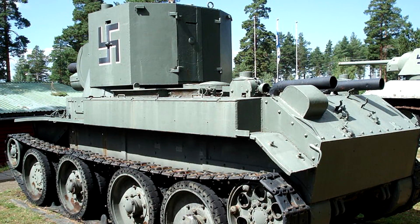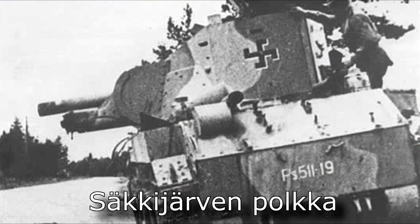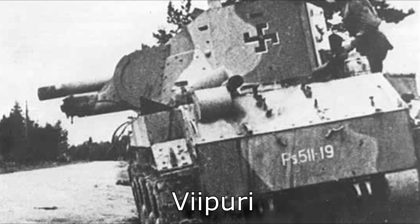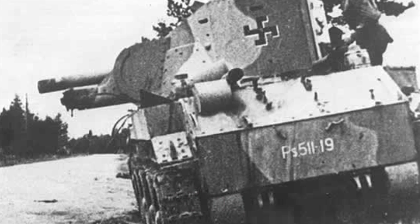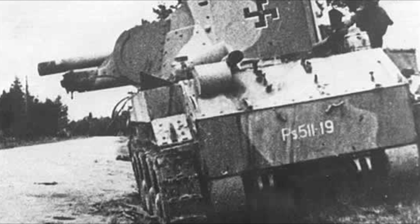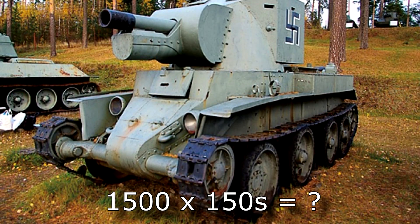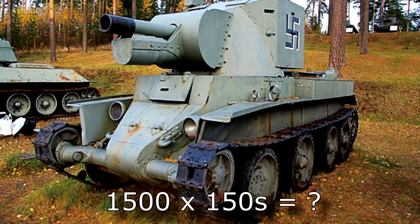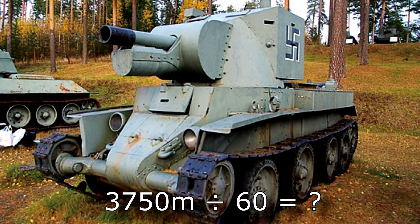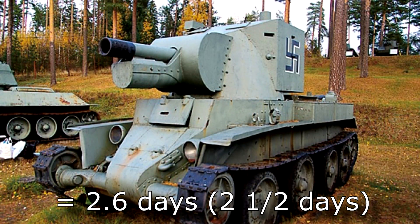Only 18 BT-42s were made, and one of them is still somewhere in Finland. Fun fact: the song playing in the background — a traditional Finnish song, name on screen — was used to jam Soviet radio-controlled mines. When the Finns recaptured a city (name on screen), they discovered the Soviets had left radio-controlled mines. By playing this song on the same frequency as the mines, they could effectively stop the Soviets from detonating them. The song was reportedly played 1,500 times. At an average length of 150 seconds per play, that's 225,000 seconds — divided by 60 gives 3,750 minutes, divided again by 60 gives 62.5 hours, or about 2.5 days of solid music playing to jam those mines.